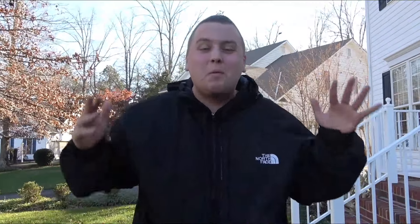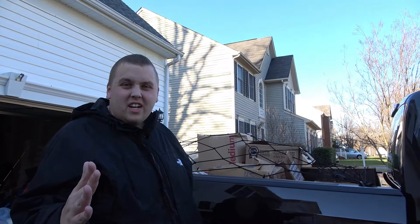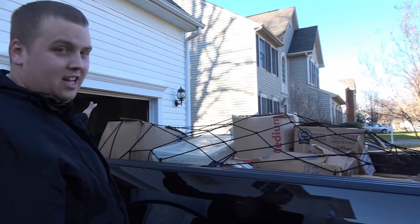Today we just bought another storage unit. Not a little one either — a 10 by 10. It's completely full, floor to ceiling, side to side, front to back, stuff everywhere. It's got its positives and its negatives; we'll talk about that when we get there. First we have to go by the dumpster because we got a lot of trash here. Let's get on the road, go to the dump, and then let's go to the unit.